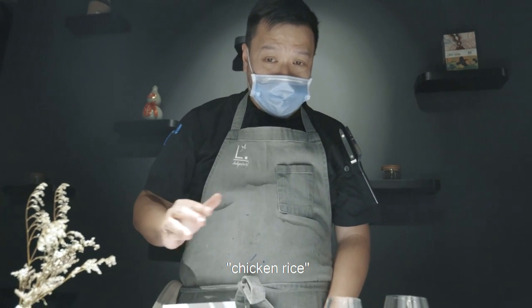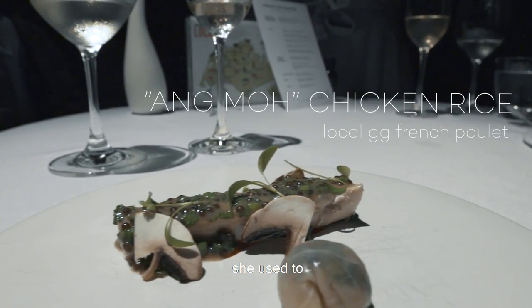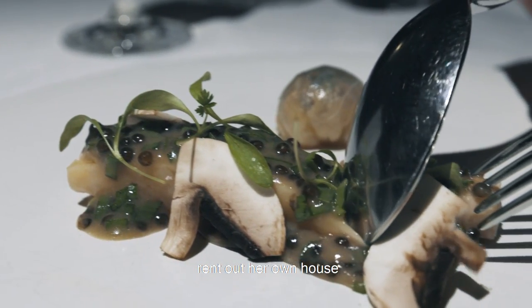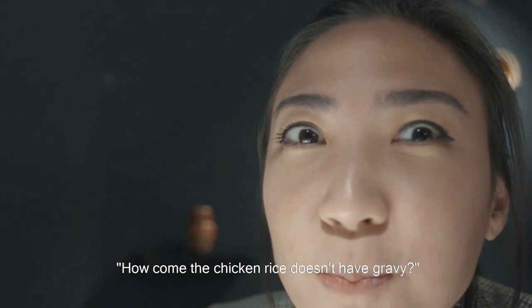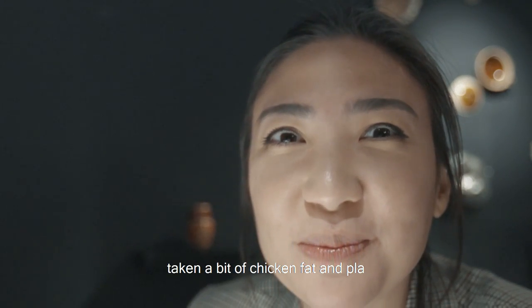My grandma called this herb chicken rice. Because a long time ago, in the 1950s, she used to rent out her own house to a British family, and she stayed on to cook for them as a landlady and housekeeper. So she made chicken rice using leftover chicken rice stock, thickened with a bit of chicken fat and flour.